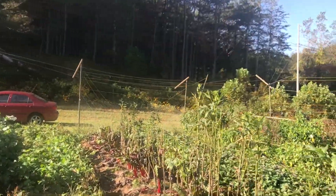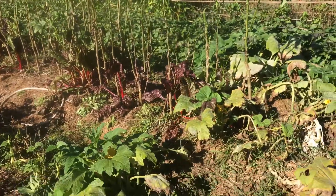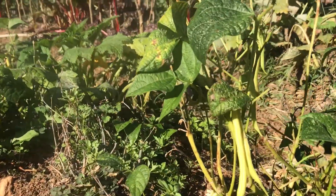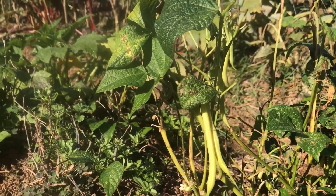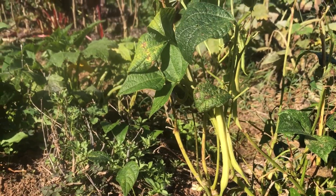You remember I told you we'd end up getting a second harvest of the green beans if I sprayed them and took care of them. Well, there you go — right there. I'm still pulling green beans off of these plants every other day.